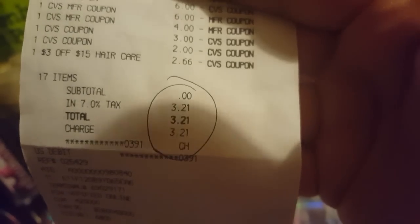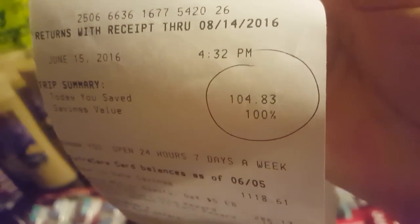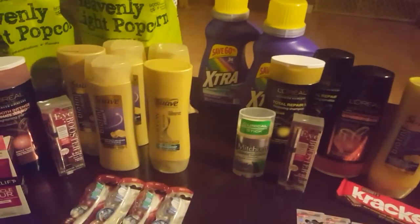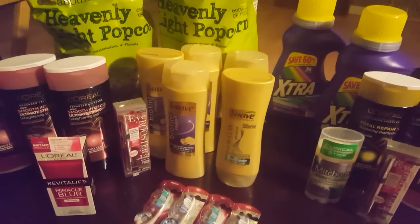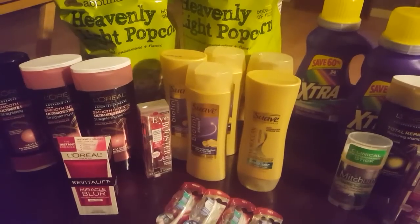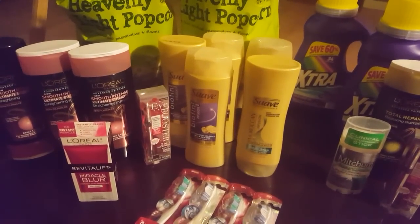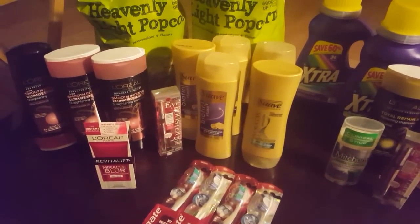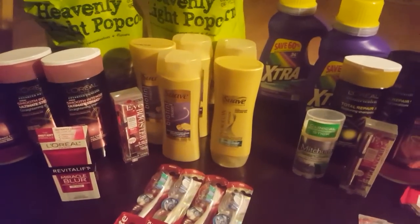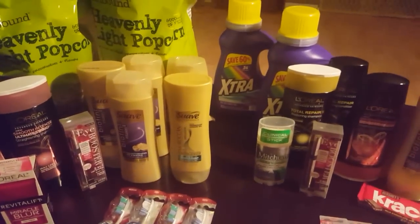For all of those, we started with $35 in extra care bucks. There was a $0 subtotal, so it was all tax — $3.21. We saved $104.83 for 100% savings, which was amazing. I got back $26 in extra care bucks, and this transaction will also give me another $5 for the beauty club from all the shampoo. So basically I only lost $4 of my extra care bucks — all my extra care bucks have been turned over and they all have a mid-July expiration date.